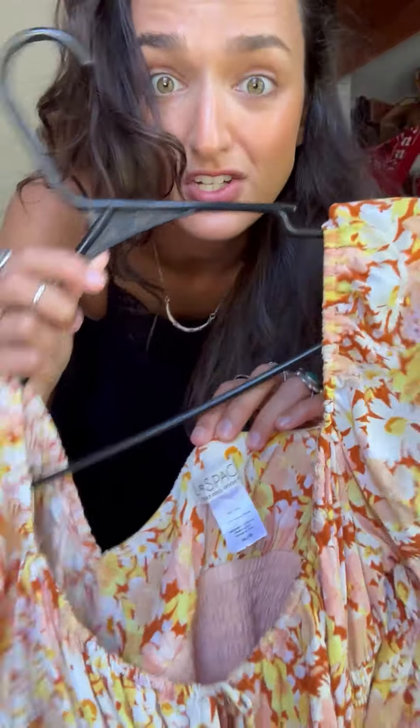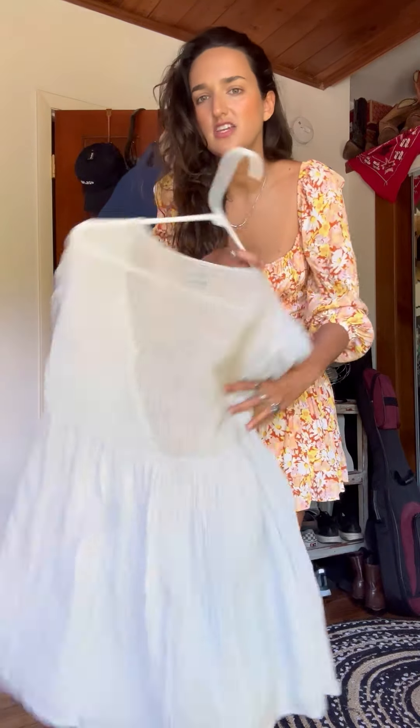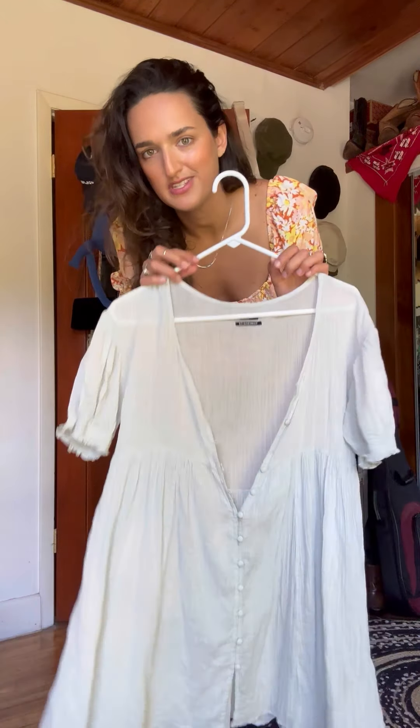This is an L Space dress — if you know L Space, it's not cheap — but this dress was seven bucks. This is like sunshine in a dress. It's a size medium and I'm normally a small, but it fits perfectly. It is completely see-through, so I'm thinking just over a bikini at the beach would be so cute.